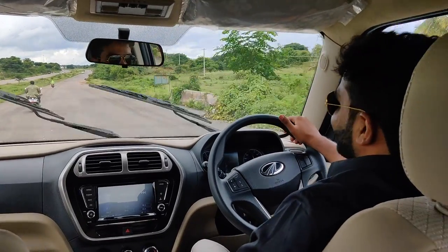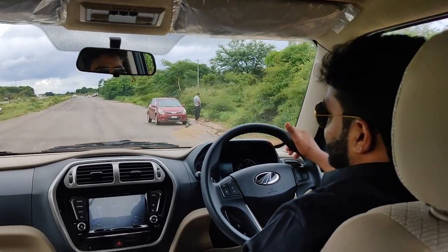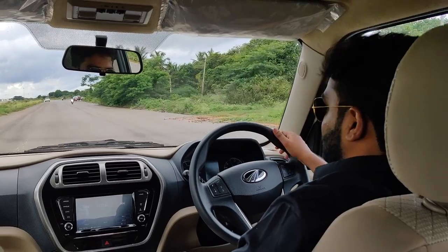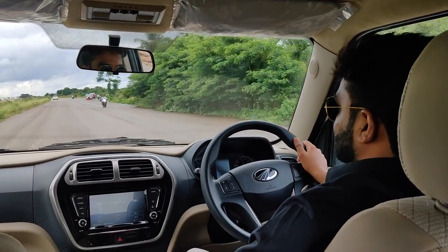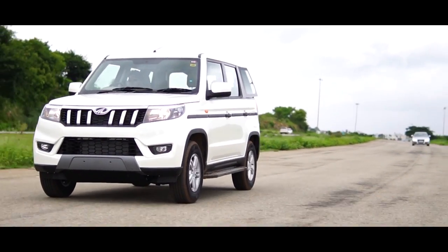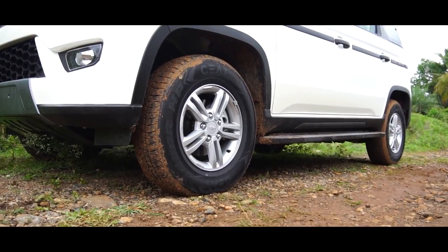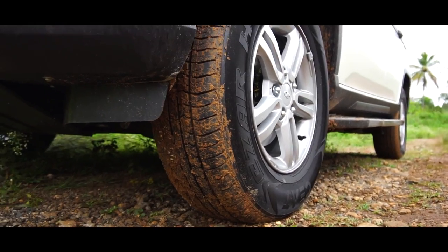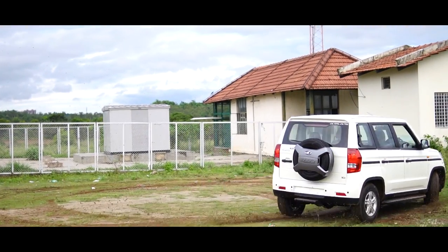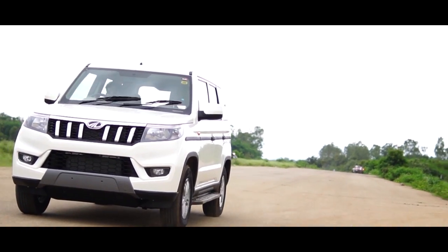One thing that really impressed us is its high-speed stability. On the highway at triple-digit speeds in controlled environments, it's quite stable with absolutely no nervousness whatsoever. Another useful addition in the Bolero Neo is the mechanical locking differential, or MLD as Mahindra likes to call it. This system is convenient on rough surfaces where one of the rear wheels loses traction — when a wheel is in the air, the system cuts off power supply to it.